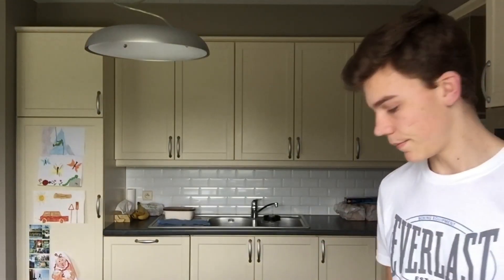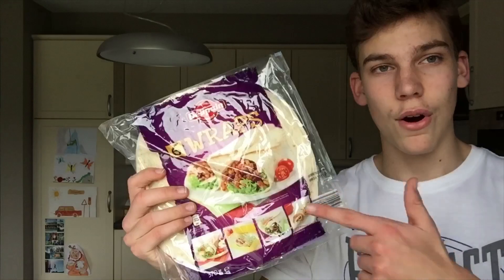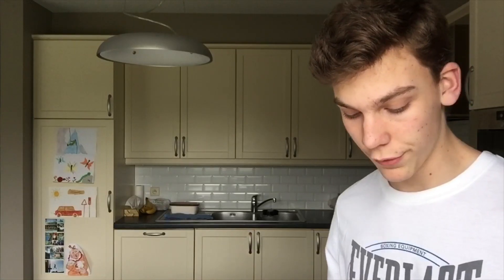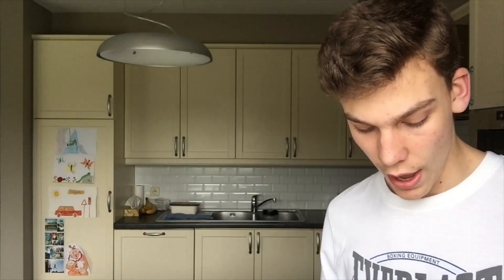First ingredient for the wrap is, of course, the wrap itself. One wrap contains 200 calories with only 4 grams of fat, 33 grams of carbs, and 6 grams of protein. It's a very nice source of carbs, very healthy, and you can mix chicken in between — it tastes delicious.